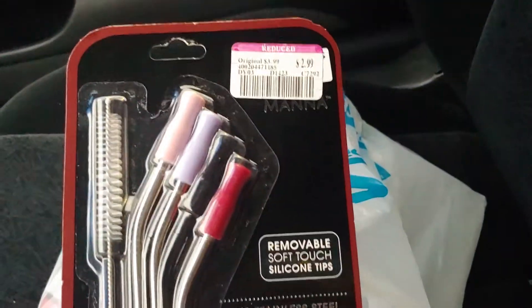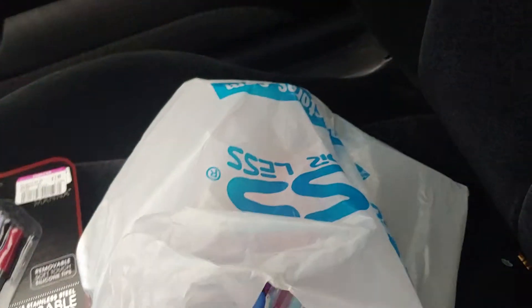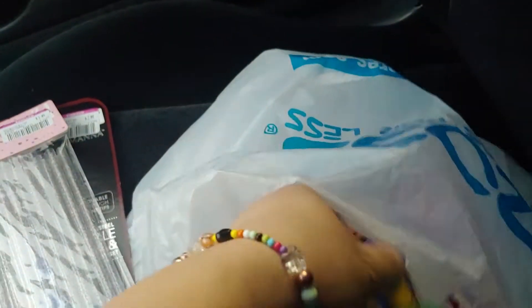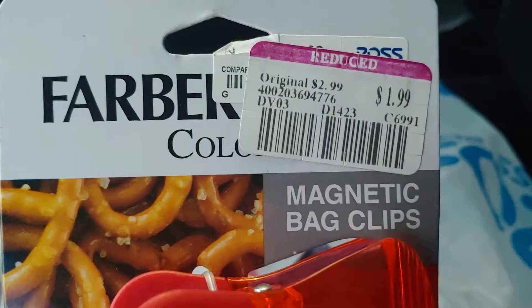I got these reusable straws, and they have a silicone tip and also a brush to clean them. This was on clearance. Then these sparkly plastic straws, $1.49. I needed these chip clips, or bag clips, and clearance again.